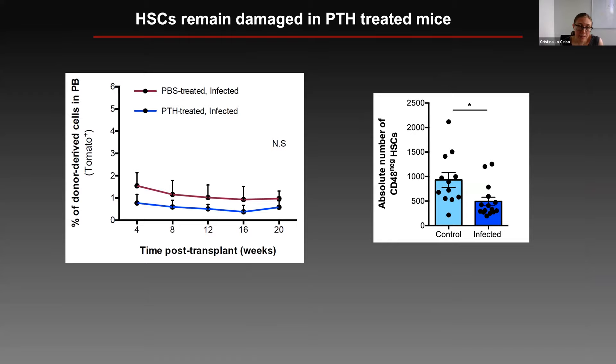Interestingly, even though we were avoiding the proliferation of HSCs, their ability to reconstitute irradiated mice was still pretty much non-existent. Again, this was in a way a confirmation that proliferation is not really the real problem in this situation. We also observed that within the SLAM HSPC population, the number of CD48-negative HSCs was still diminished even though the mice had more osteoblasts and less proliferation in the stem cell compartment.